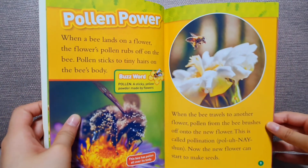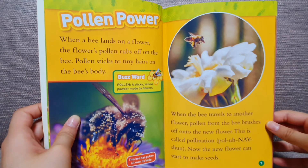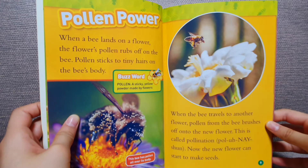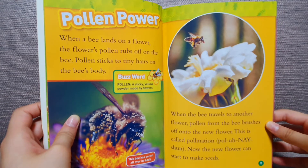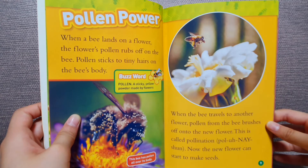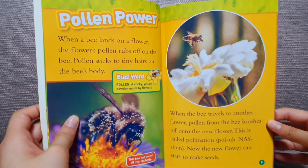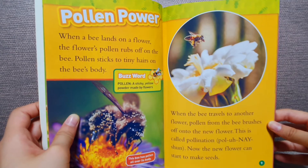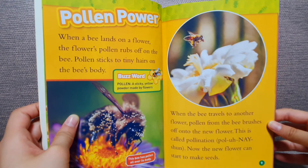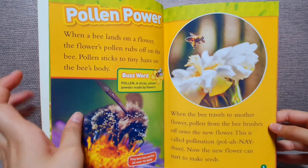Pollen power. When a bee lands on a flower, the flower's pollen rubs off on the bee. Pollen sticks to tiny hairs on the bee's body. When the bee travels to another flower, pollen from the bee brushes off onto the new flower. This is called pollination. Now the new flower can start to make seeds.